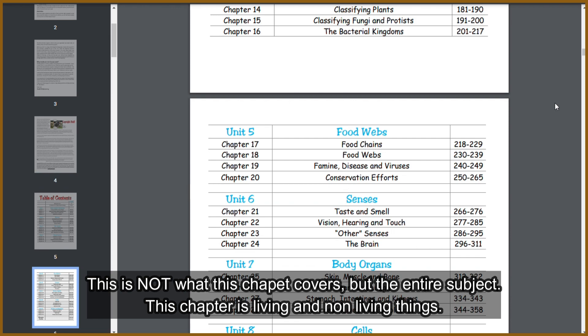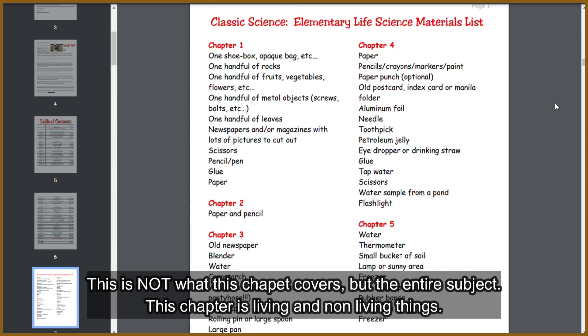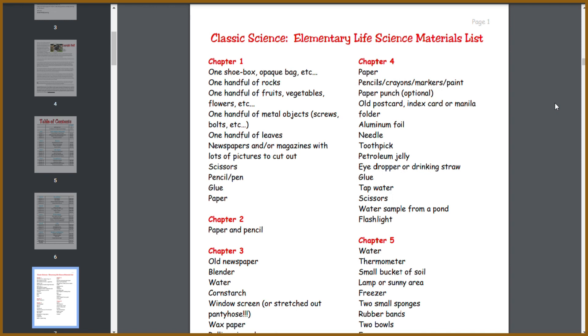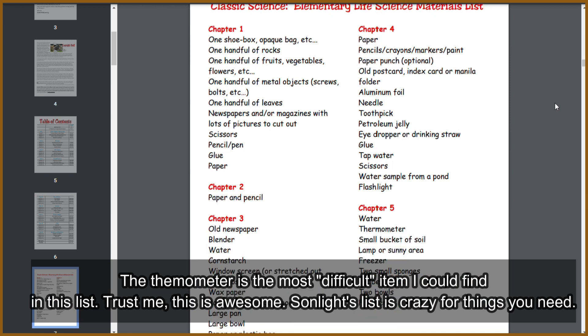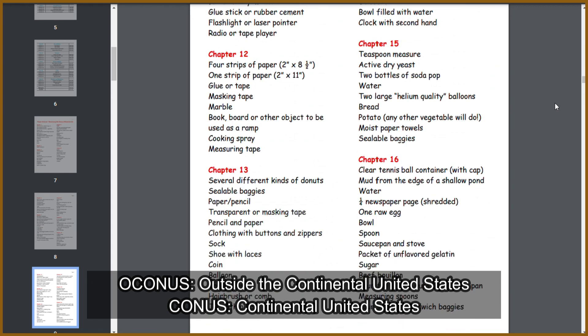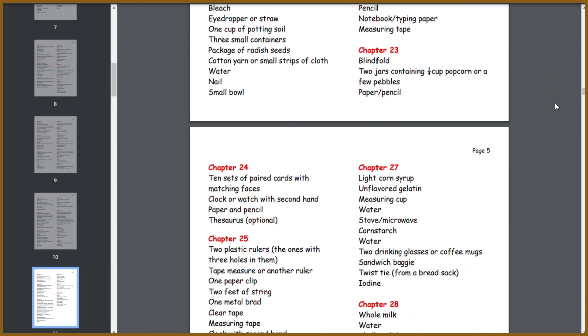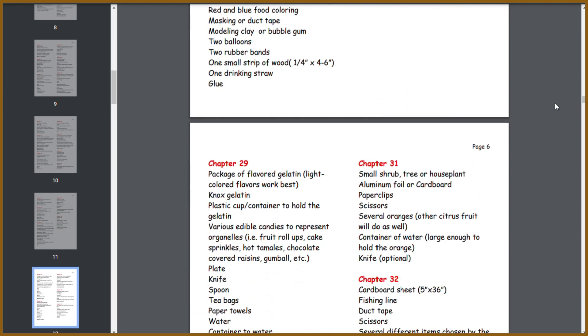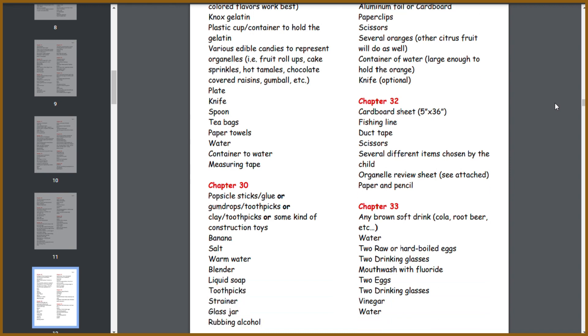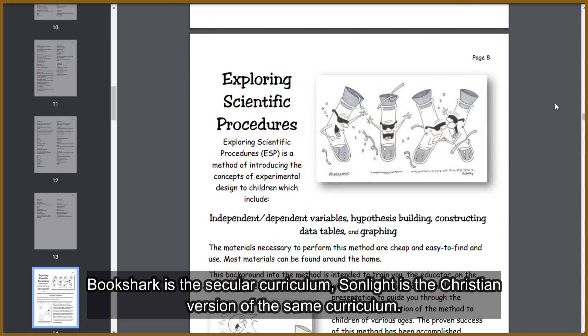Look at the materials list. Chapter one: one shoe box, handful of rocks, fruits, vegetables, metal objects like screws and bolts, handful of leaves, newspapers, magazines, scissors, pen, pencil, glue, paper. You can get all this stuff easily. Even what might seem complicated — like chapter four uses an eyedropper or drinking straw as a substitute. The hardest thing is Knox gelatin and fishing line, but even that's manageable. Compared to BookShark and Sonlight, whose materials lists are complicated in my opinion, this is very accessible.